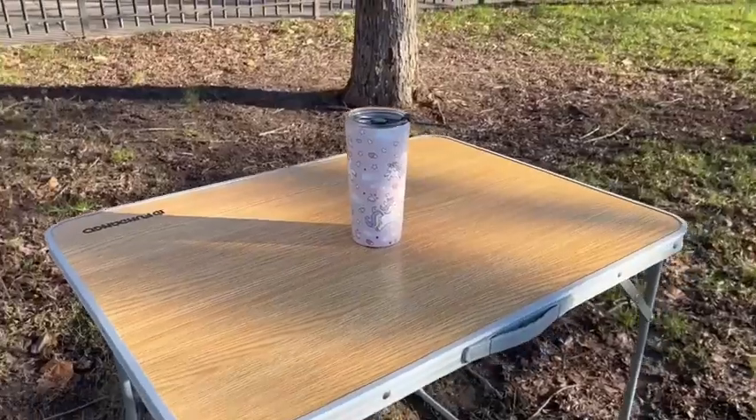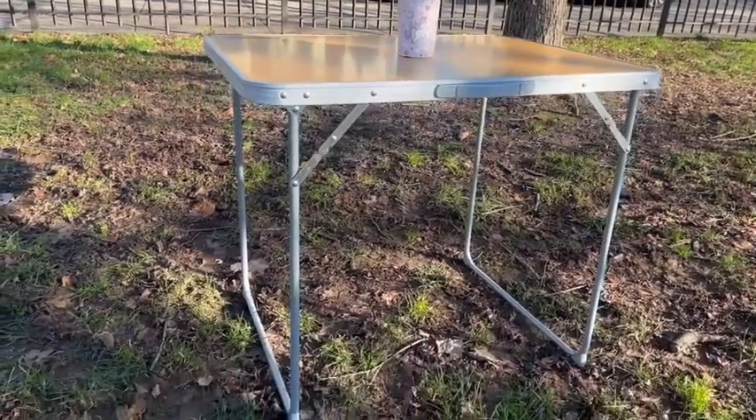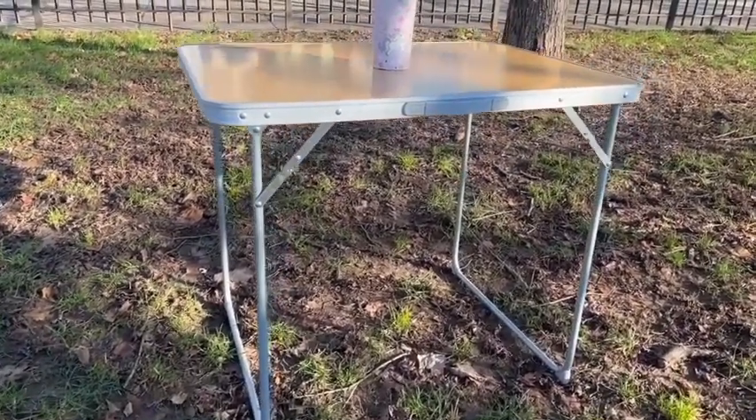This table is lightweight and portable. It weighs only 7.5 pounds. It has a sturdy handle to carry it around comfortably.